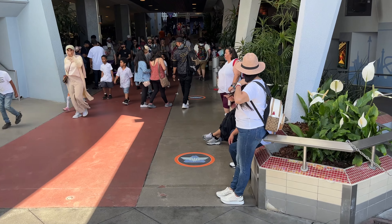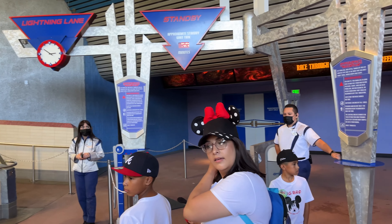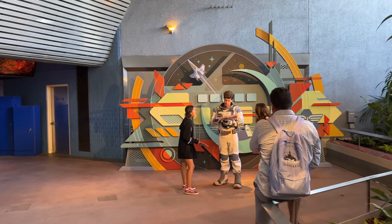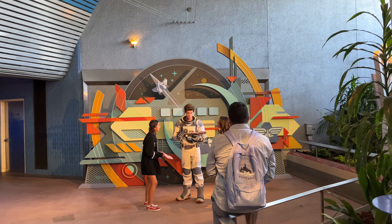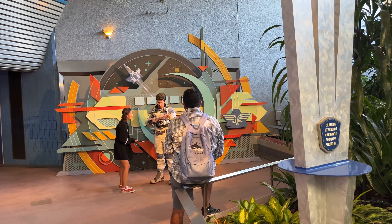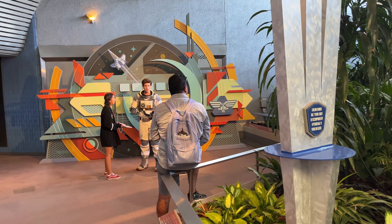The meet and greet is actually just to the right of the main entrance of Space Mountain, in the former FastPass distribution area. He was actually greeting on the first day over at Tomorrowland Terrace, but he's over here right now in this special space they made for him. You can see Buzz kind of hidden behind this person over here, so we'll be up there in just a moment.